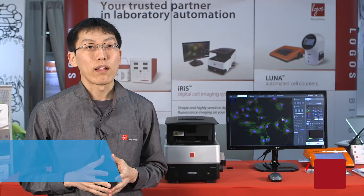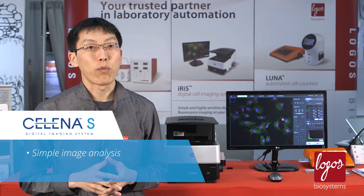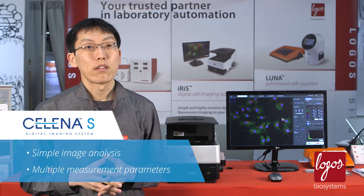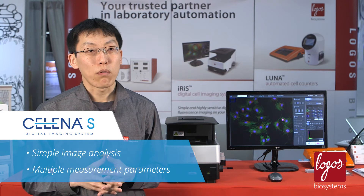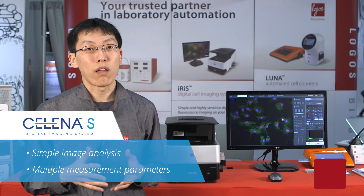With the SELENA-S, you can easily analyze the captured images using built-in software. You can measure several parameters such as length, angle, area, and signal intensities from user-defined lines or areas.